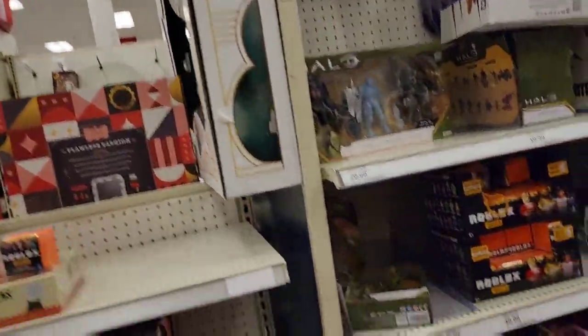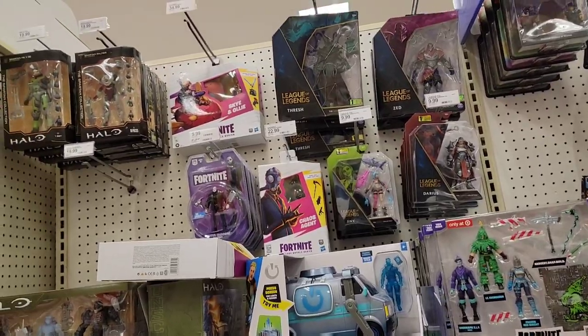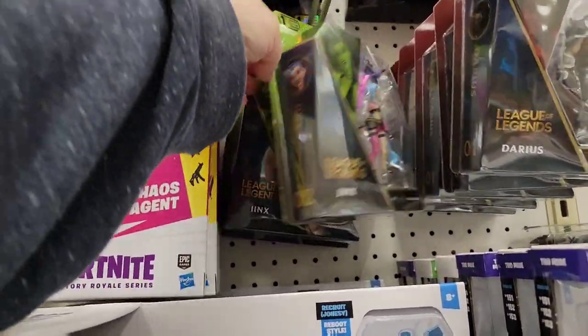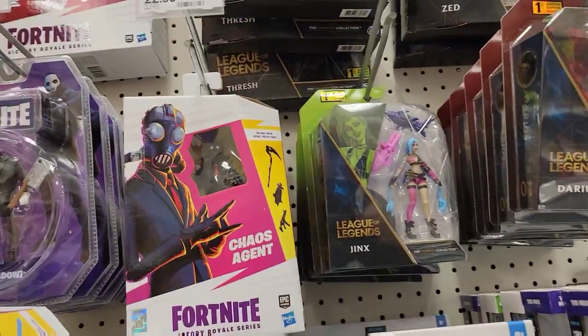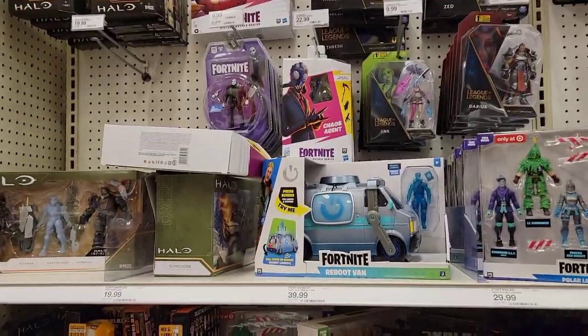Next we are going to the Target that's a couple buildings down to see what we can find. I'm watching the show and I'm tempted to get these figures. If they had the other figure from the show I'd be tempted to get those too, but that Thrash guy is pretty cool looking.